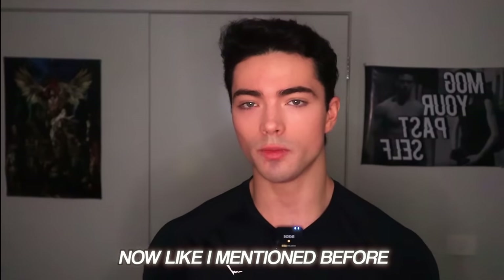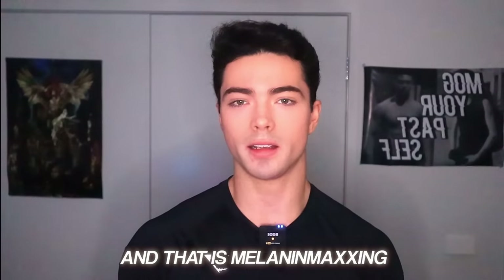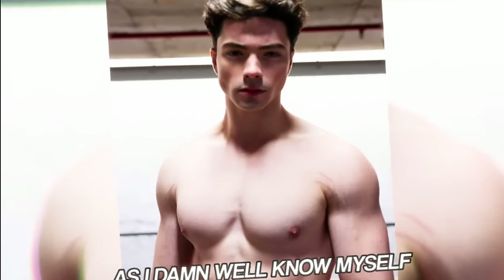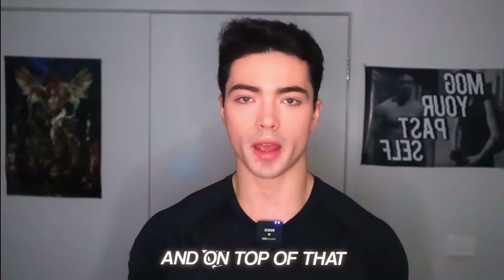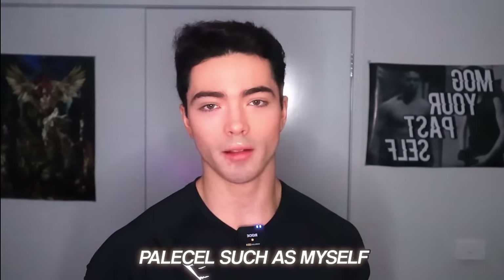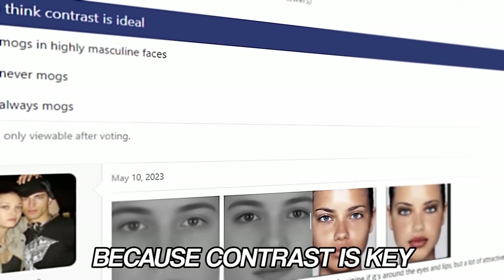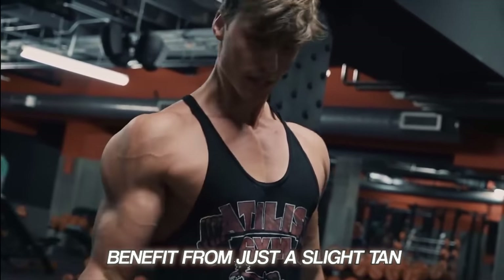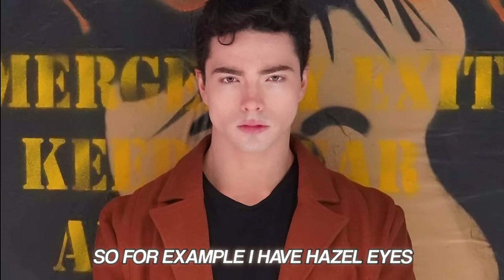Now moving onto the B tier, also known as the bloat tier. First up is melanin maxing, which only really applies to very pale people. If you're extremely pale, you're going to have a hard time covering up any blemishes, and you'll give away a sickly appearance. But do not go too far with melanin maxing. If you're a pale cell with dark hair, that is a great thing — contrast is key, just not too much contrast. In most cases, people will benefit from just a slight tan, but you really have to decipher whether you're going to benefit from this or not. I have hazel eyes, for example, so if I tan too far, I'd end up looking like a completely different race.